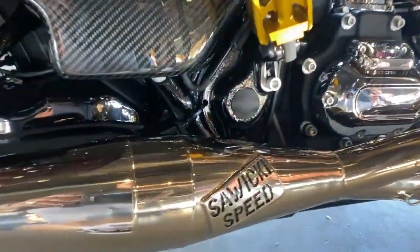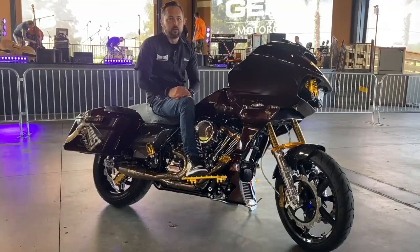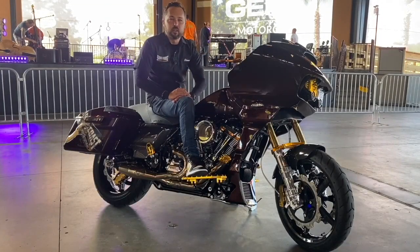We did some engine work, tuned it, it performs. A lot of motorcycles can do that, whether they're baggers or sportsters or any kind of motorcycle out there, no matter what brand.